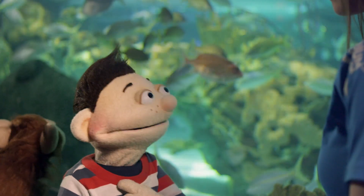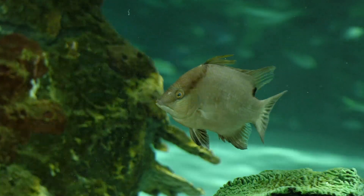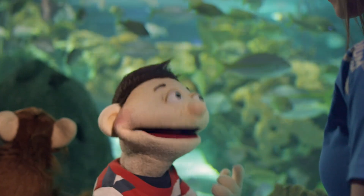I know we breathe air on land, but what do they breathe underwater? Do they even breathe at all? All living things, like people and animals, need to breathe air to stay alive. Fish breathe underwater, just in a different way from us.